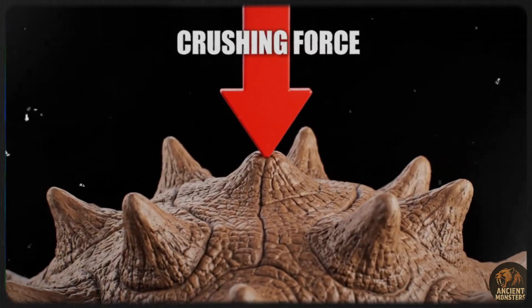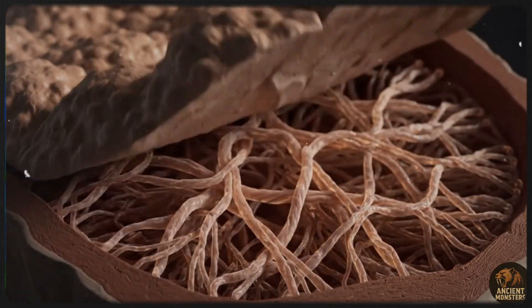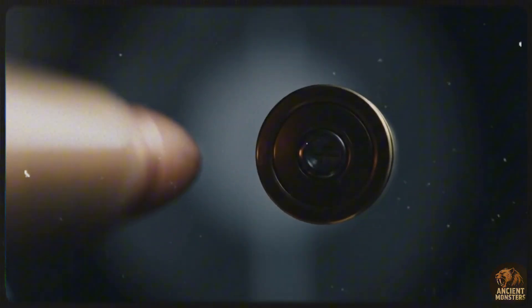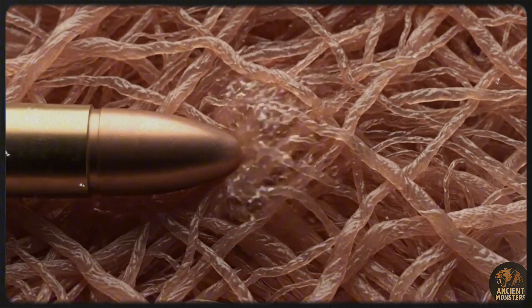Adults could stretch up to 33 feet long and weighed a staggering five to eight tons. That's heavier than a Triceratops and puts it in the same weight class as giants like Spinosaurus. So why was it so heavy? Simple. Its armour. The Ankylosaurus was constructed like a living tank, covered head to tail in bony plates called osteoderms, embedded directly into its skin.